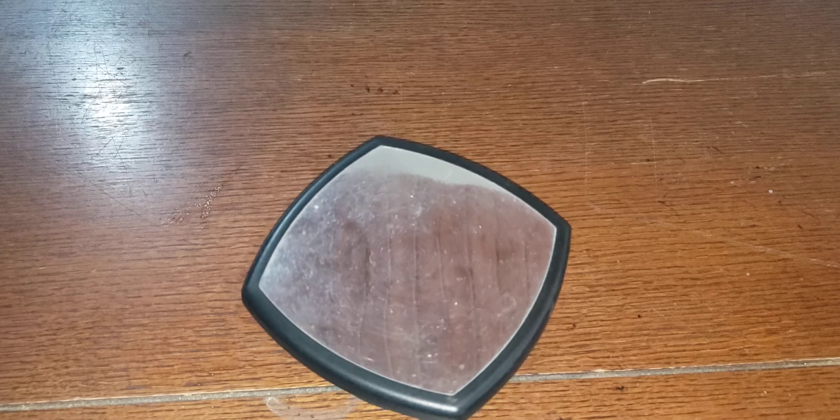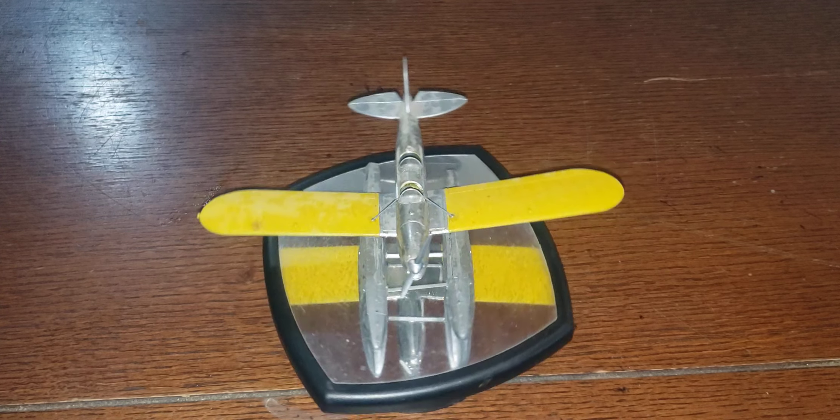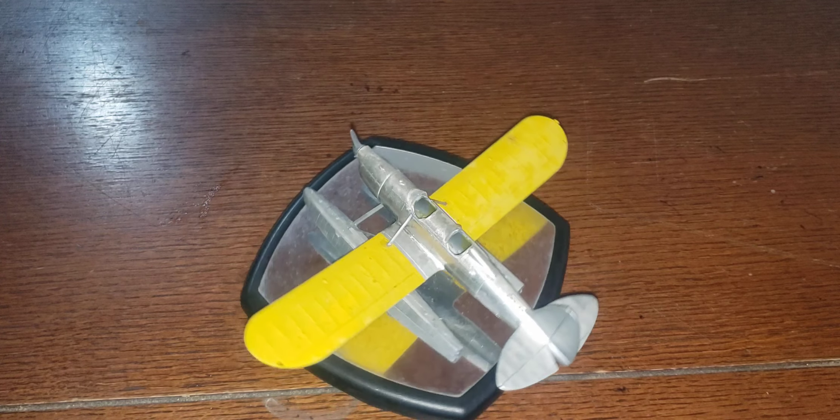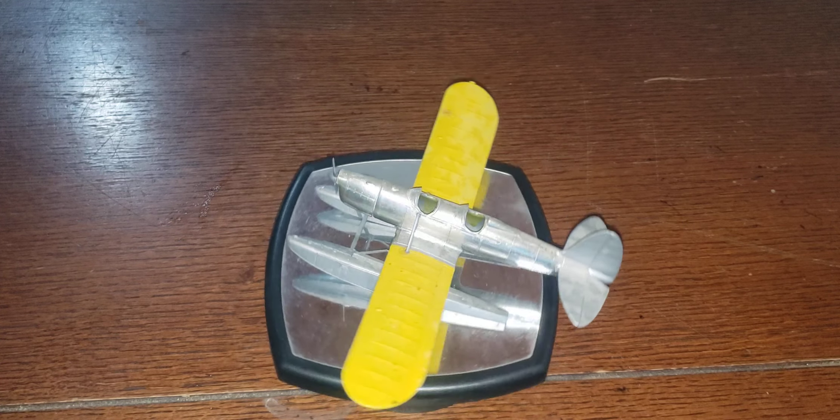And now we have this plane. I don't even think this is a 1/72 scale — it might be a little bit bigger. But anyway, I just built it. This is a float plane — it's a Ryan ST-PT-20, a pontoon float plane.